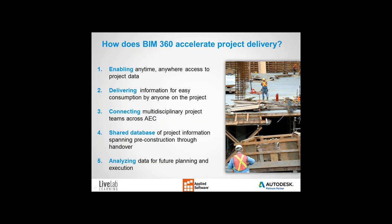One reason to use BIM 360 is to accelerate project delivery. Because all project-related drawings, models, and data are in the cloud, BIM 360 enables anytime, anywhere access. All the project information is in the cloud, so BIM 360 can deliver information easily for consumption by anyone on the project. It connects multidisciplinary project teams across architecture, engineering, and construction. Data can be easily shared from start to finish, and it provides a method for analyzing data for future planning and execution.